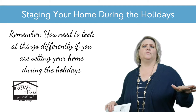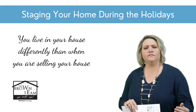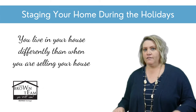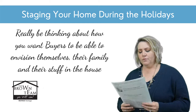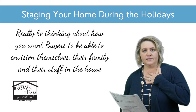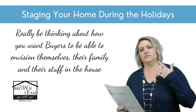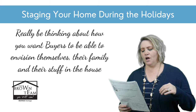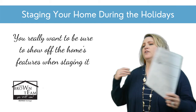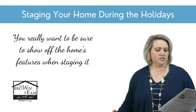Remember, the point with staging is to show off your house, not your amazing decorating skills or your really cool gingerbread collections or whatever it is that you have that you're used to putting out. Even at any other time of year, we say you live in your house differently than when you're selling your house. The same applies to having your Christmas decorations everywhere. Really be thinking — you want buyers to be able to envision themselves, their families, their Christmas decorations and so forth in your home.